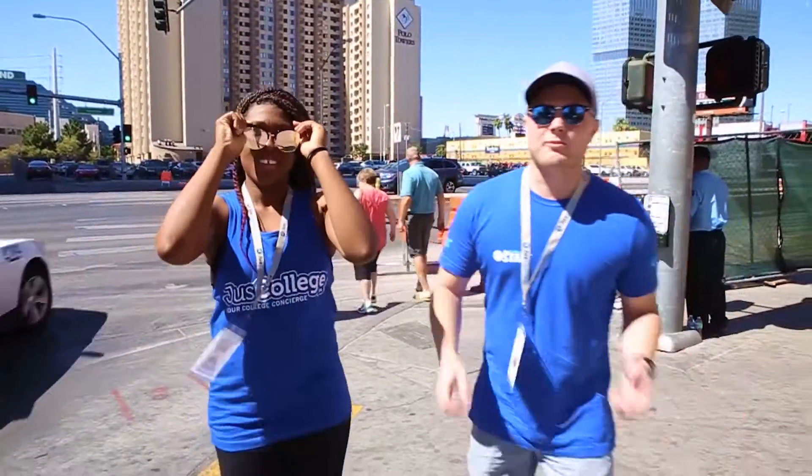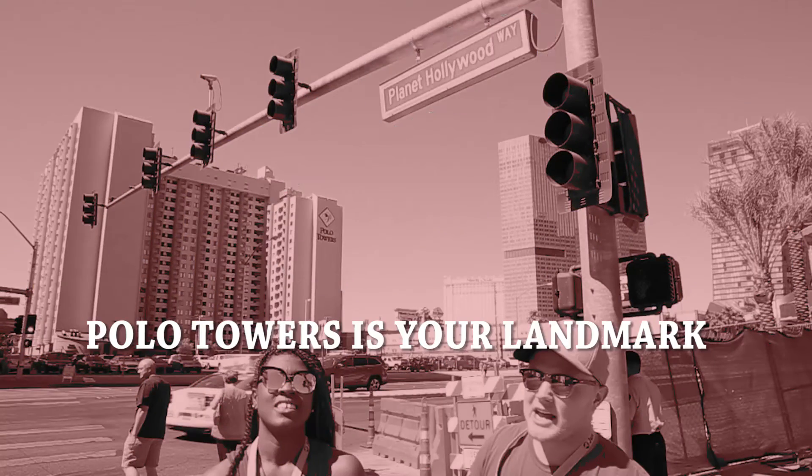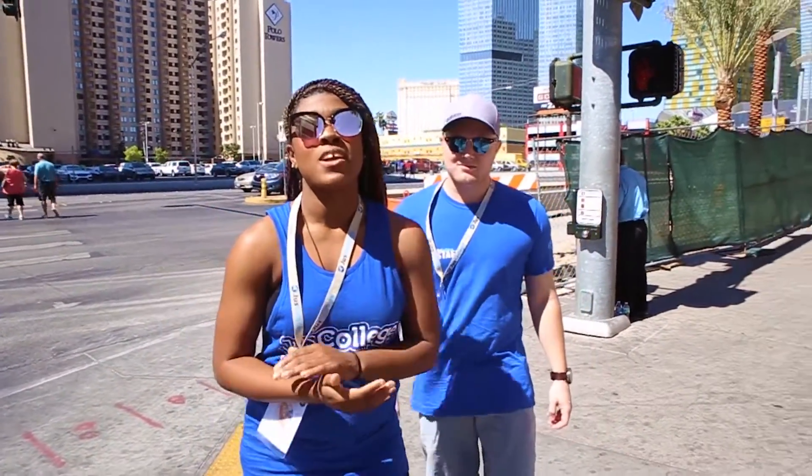Alright guys, we're on the corner of Planet Hollywood Way and Harmon. As you can see in the background, there are the Polo Towers — that is where our shuttle location is going to be. You can also take Las Vegas Boulevard to see a little bit of the strip, but meet us right by the Hawaiian market as well.